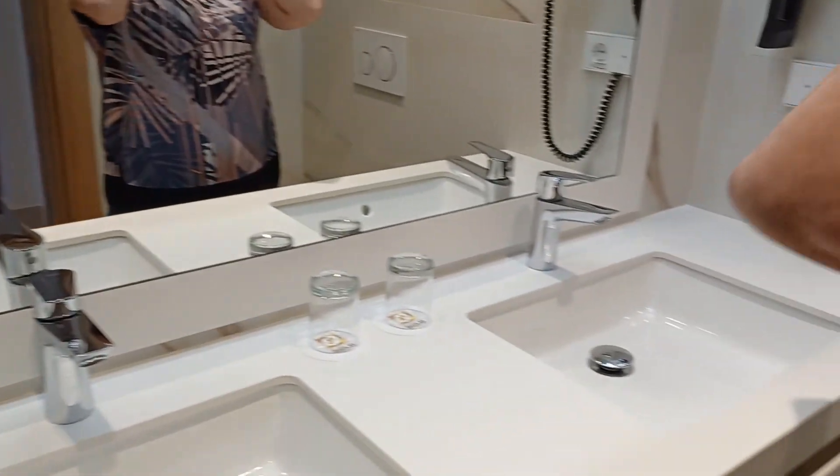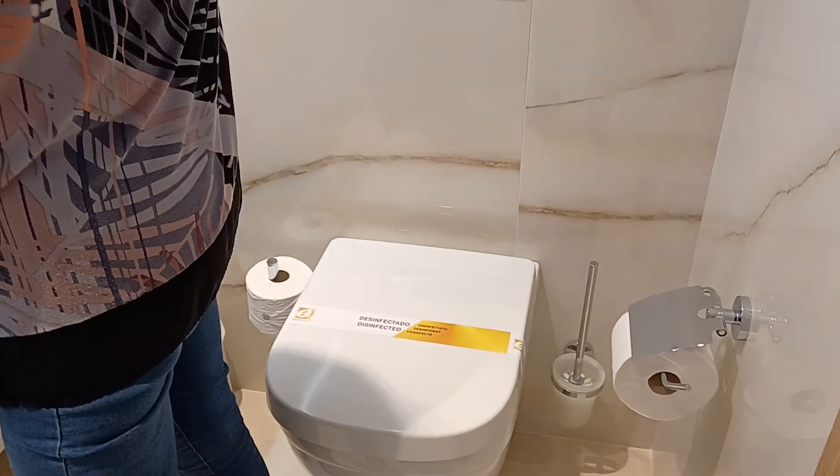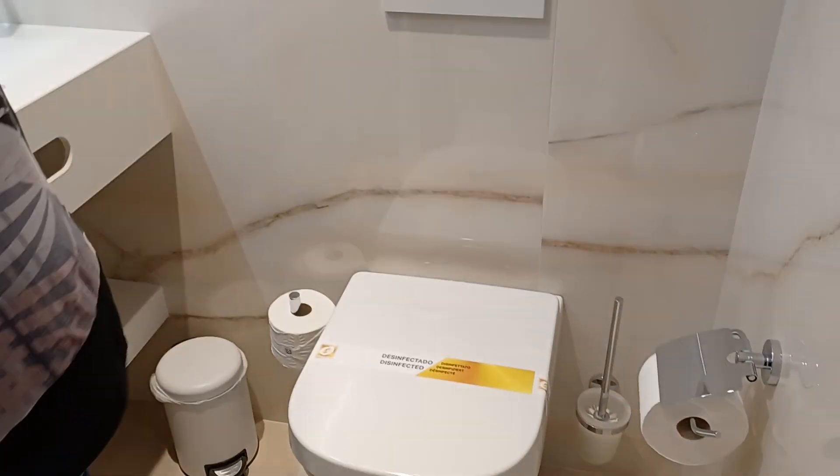There are two sinks. And the toilet. There's no bidet in this one.